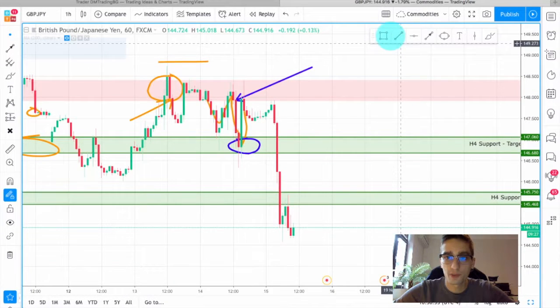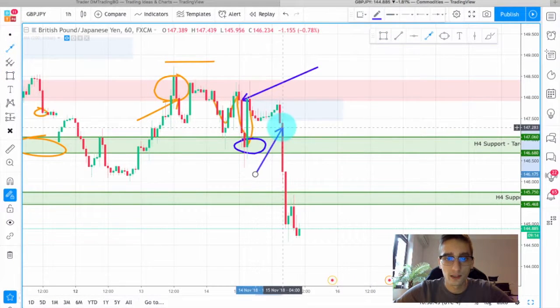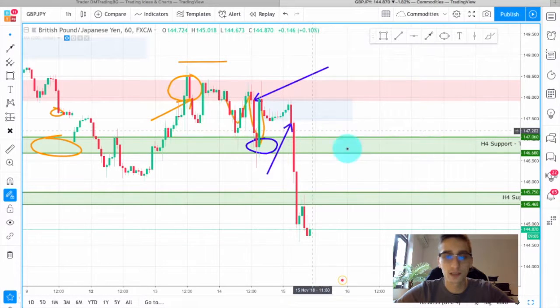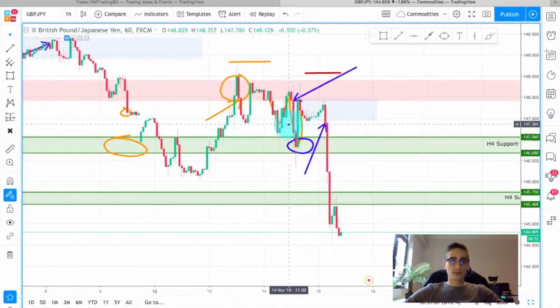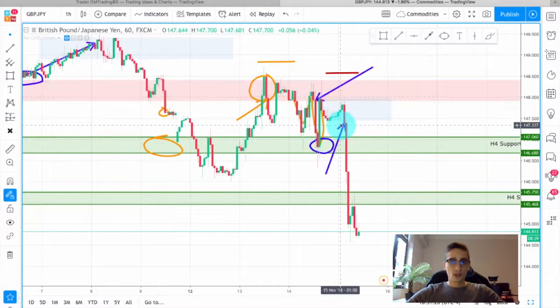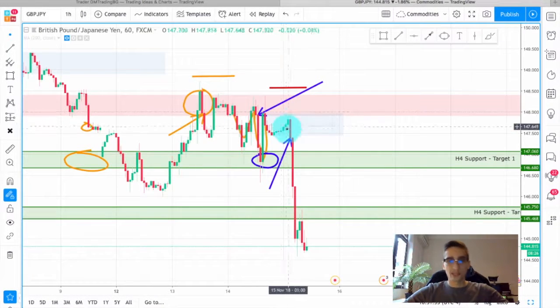The last possible entry point I see is basically this small sort of consolidation here — I think this was an anticipation of the news. After the break of the bottom of the square formation we had a huge drop in price, so an entry here would also be good with a stop loss placed above the H4 resistance just in case. For all of those trades I would recommend taking them with a lower investment, as GBP pairs were very volatile in the past few days and it was hard to predict where price might go. With a small investment it's okay — even if you have some losing trades, you'll have winning ones that give much more profit.